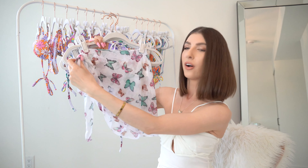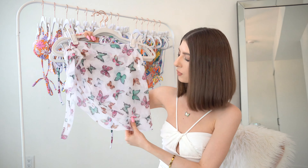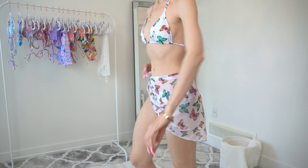It actually came with this little mesh cover-up as well, which I thought was really cute. It ties up on the side, so it's kind of like almost a wrap-style cover-up — it's slightly longer on one side.